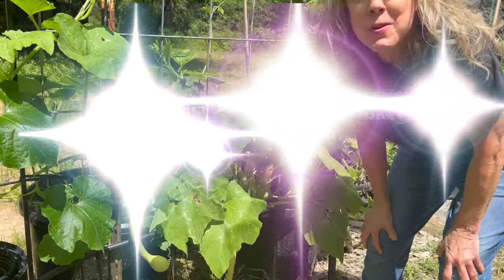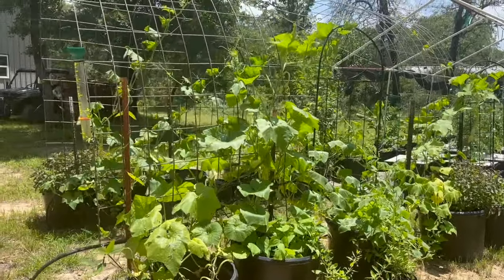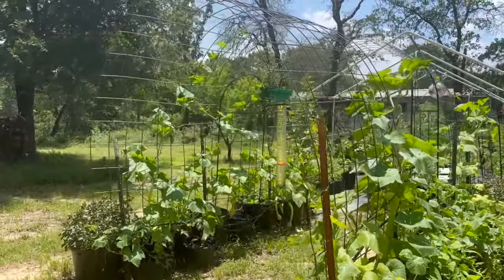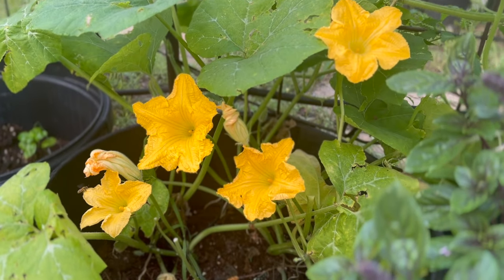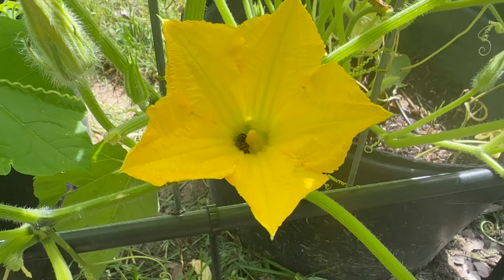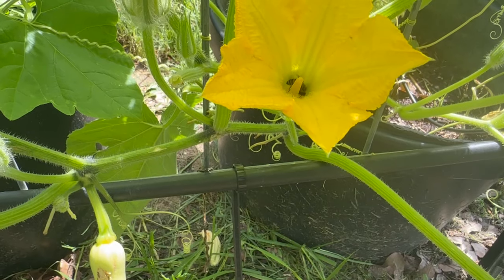Reason number five is prolific yield. Tromponcino squash produces long, sprawling vines that can cover a significant area or climb up trellises, allowing for more flowers and consequently more fruit. The plant continually produces male and female flowers throughout the growing season, which increases the chances of successful pollination and fruit set.